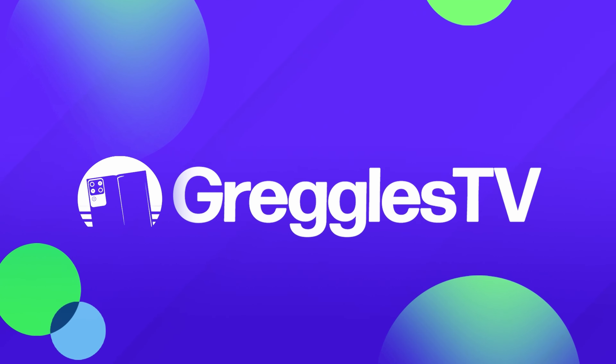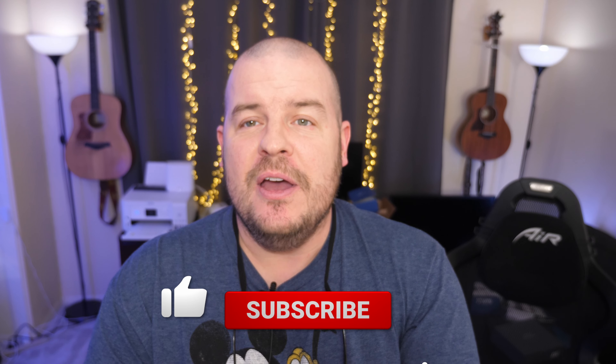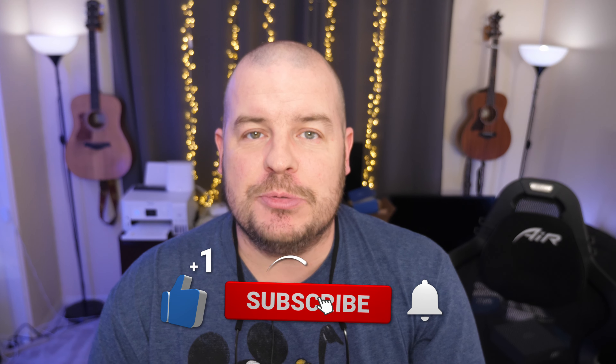What is going on guys? Welcome to Greggles TV Daily, your source for daily tech news. Make sure you subscribe so you know what's going on in the world of tech. How is everyone doing? I hope you're having a fantastic day. We've got two news stories for you, zero questions, so let's dive right in.